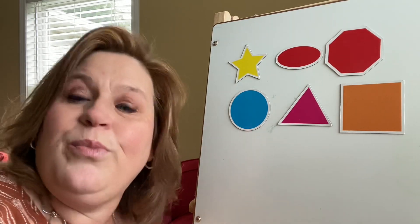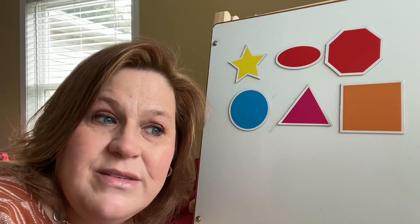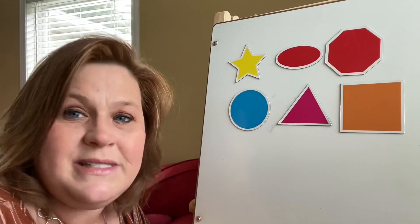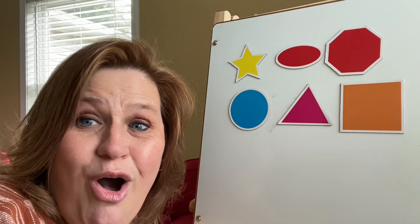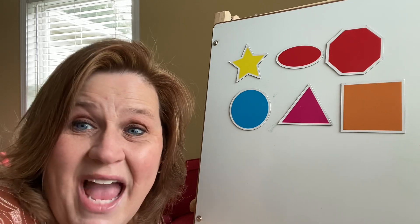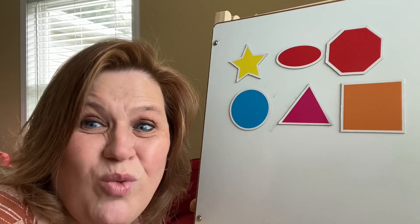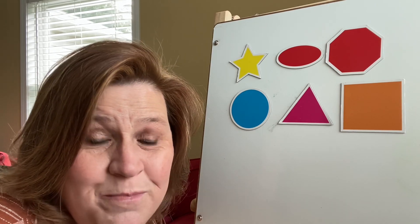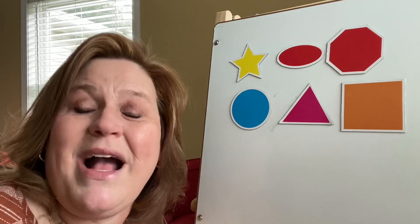I want you boys and girls to go around your house and see how many things have these shapes, and then you can tell me all about it when I see you in our live sessions. If you check out below on Tuesday, I have a really cool slideshow with links to songs about shapes. I hope you have a great Monday, Preschool Pals — I look forward to working with you this week. Bye-bye!